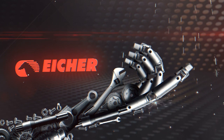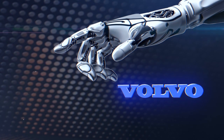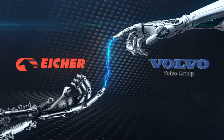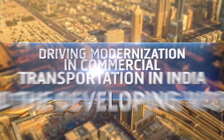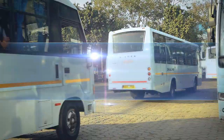A revolution was born when two global pioneers joined hands with a common vision of driving modernization in commercial transportation in India and the developing world.